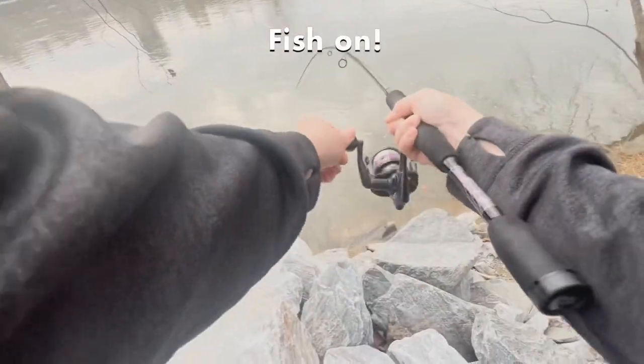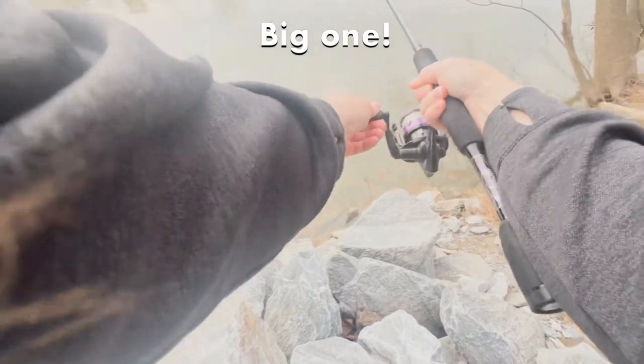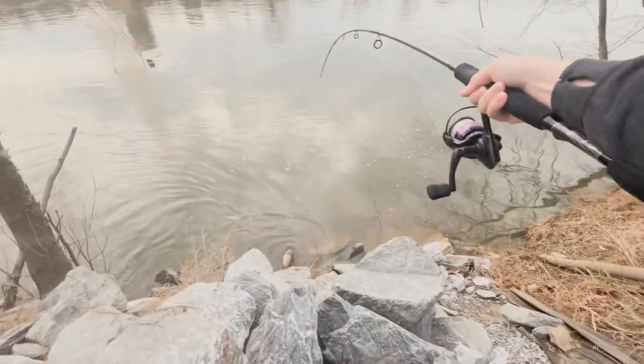Fish on! Big one! Oh, what a beautiful fish! What's going on, you guys? Welcome back to our channel.